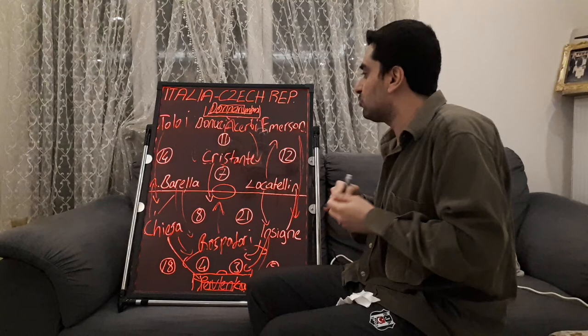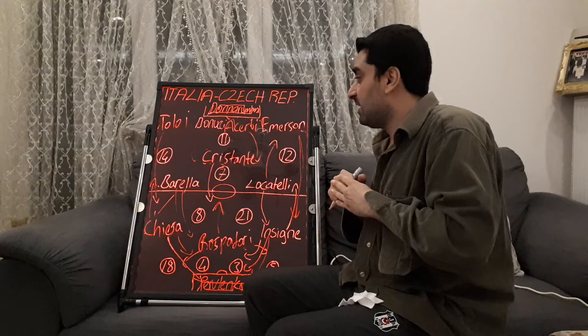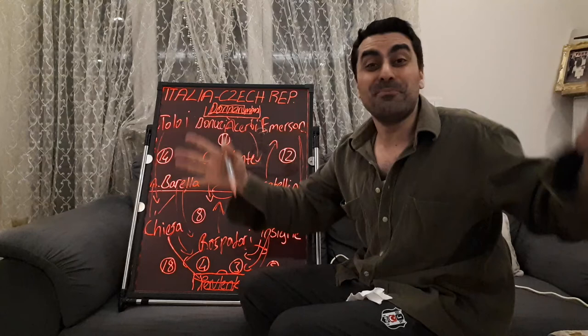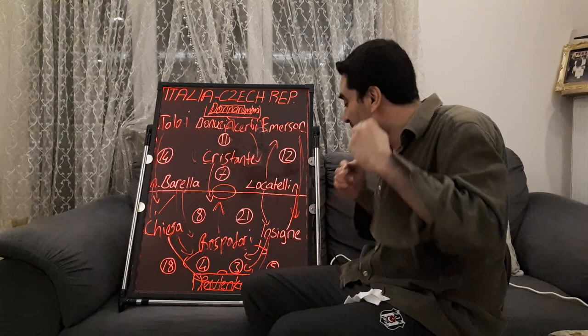Next week, Italy will play against Turkey in the first game of Euro 2020 on Friday night. I'm going to upload my tactical video for that game with all my analysis and comments, just like this Italy vs Czech Republic breakdown. You can subscribe to my channel, watch my videos, and please turn on your notification bells. Thank you very much — see you in my next videos!